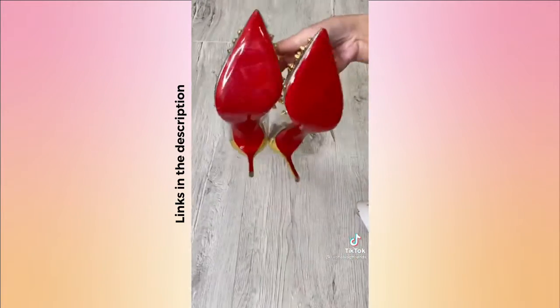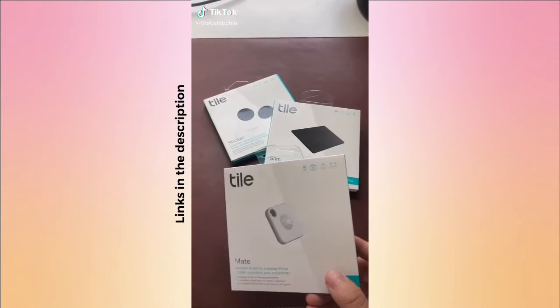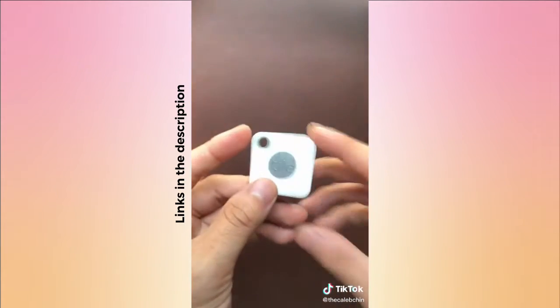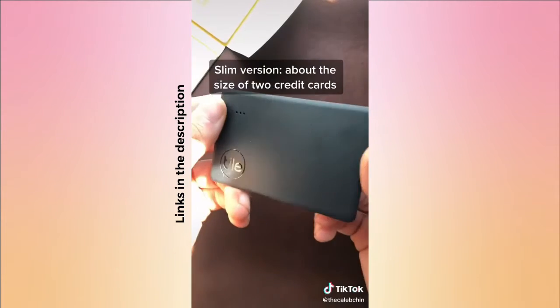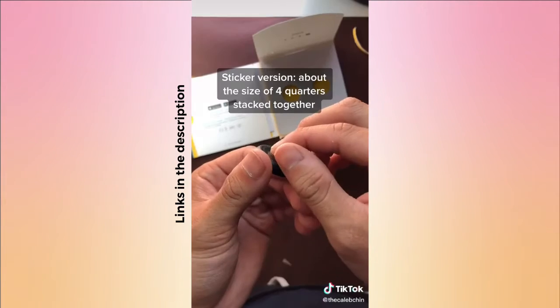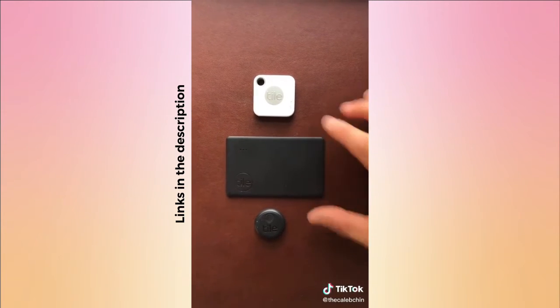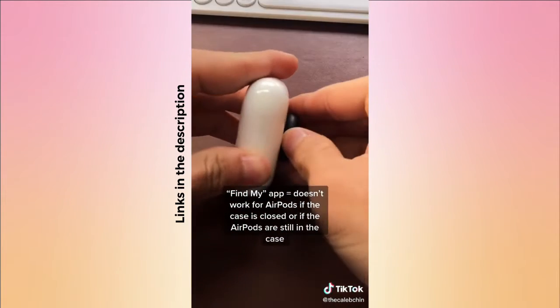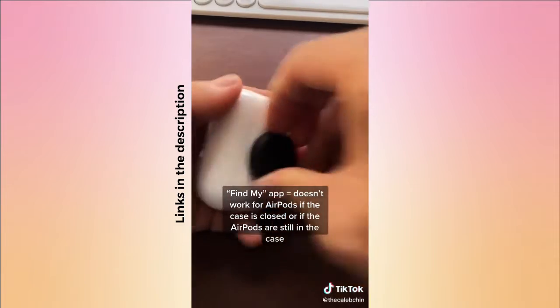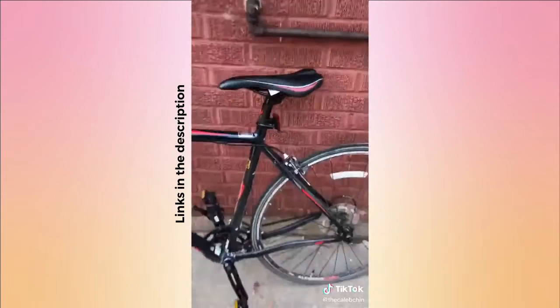Things that actually helped with my ADHD, part one. These are Bluetooth trackers and they've saved me so much time and frustration when I misplace things. There's the regular version great for car keys, a slim version for your purse or wallet, and sticker versions for pretty much everything else. I keep these on the most important things: my keys, wallet, AirPods case, remote, backpack, passport, and bike.